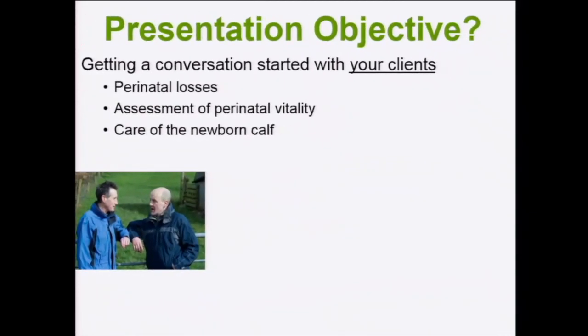What are my objectives? What I hope will happen differently when you leave this hall? I'm hoping that you will start a conversation with your client about three topics: perinatal losses, assessment of perinatal vitality, and care of the newborn calf. I've chosen just three topics because any lecture that presents too many achieves nothing.